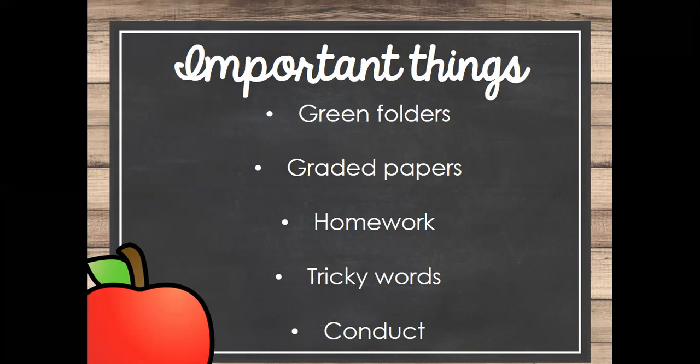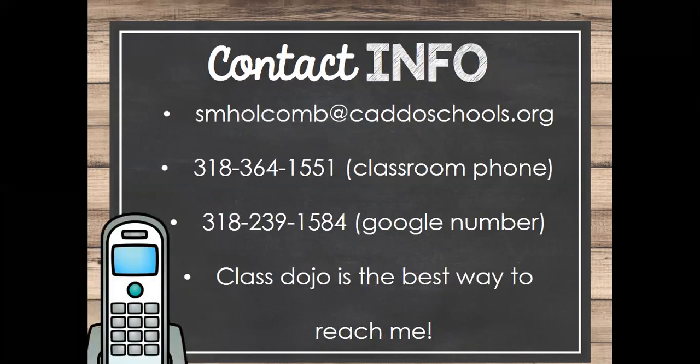The easiest way to contact me is through Dojo — that's the easiest way to keep up with their behavior and anything going on in the room. Any updates or information I have will be posted on Dojo every week. When we send homework home, it will go on Dojo. I try really hard to communicate as much as I can, and anything I can send on Dojo, I do. So it's very important that you are on Dojo, connected, and checking it regularly.